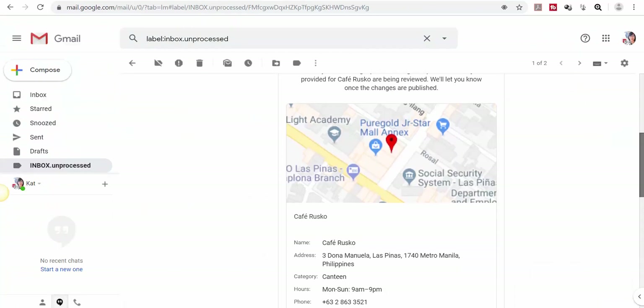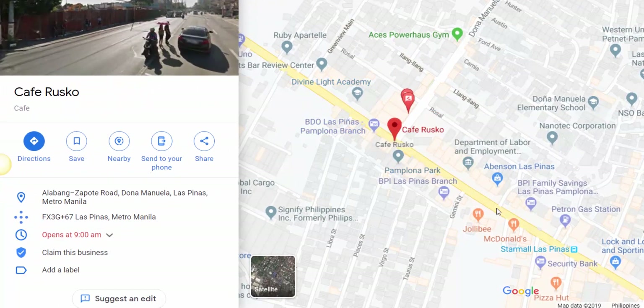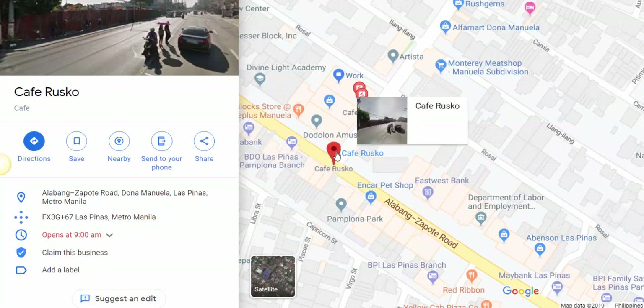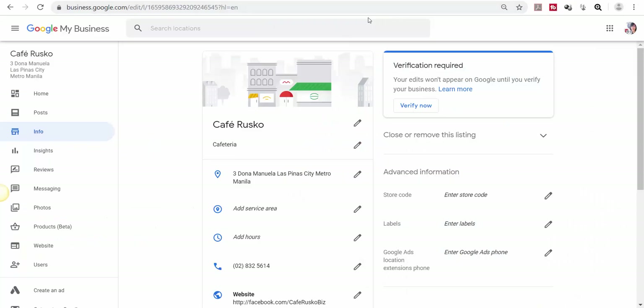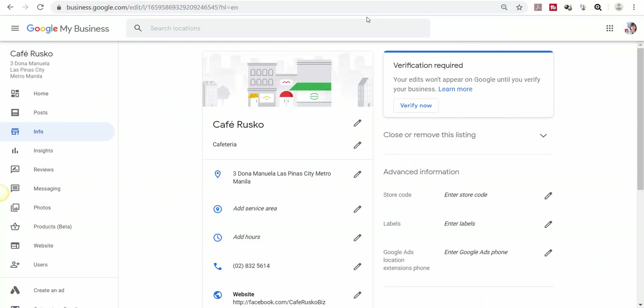Having a marker in Google Maps indicating your business name and location is one of the great ways for your business to stand out. In addition, having a business page under Google My Business with your business location also adds more credibility to your business. Thank you for watching!